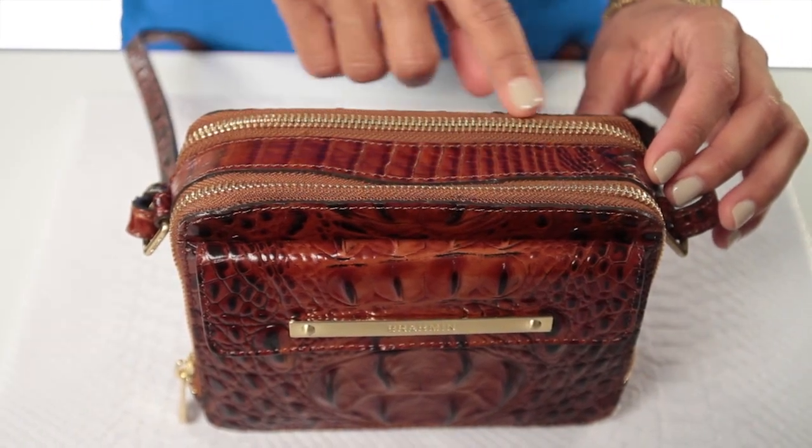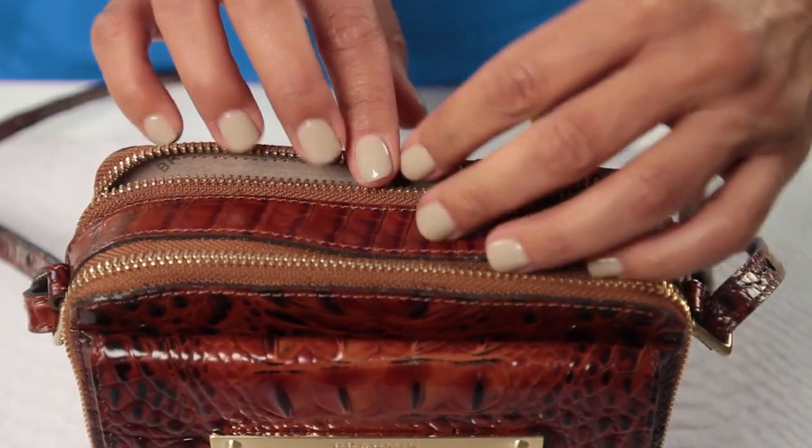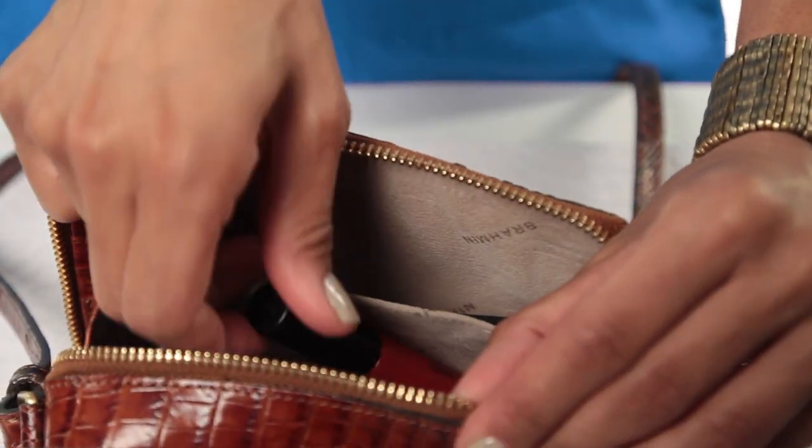It has two main zip compartments: one compartment to keep your money, credit cards, and ID in order, and the other to separate personal items such as keys or lipstick.